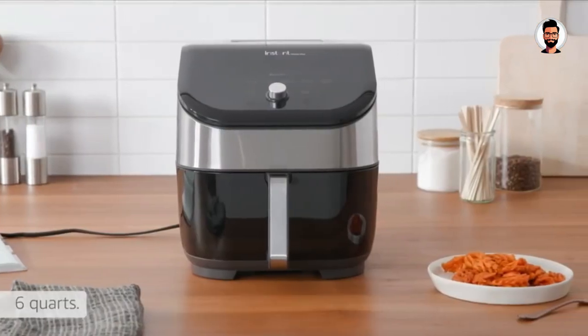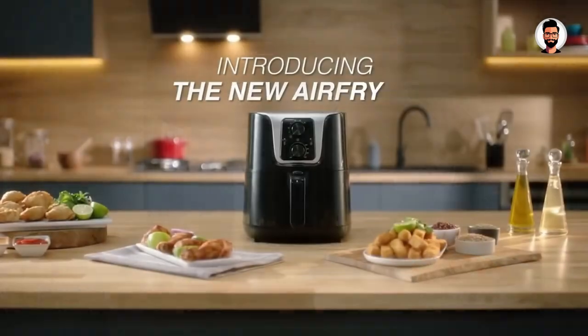However, these are minor gripes on what is, in our eyes, the best air fryer on the market right now.